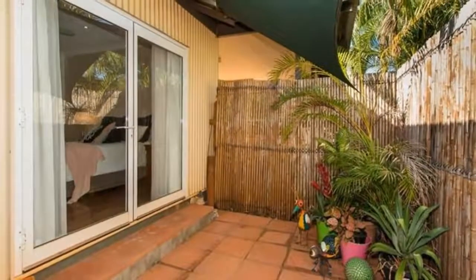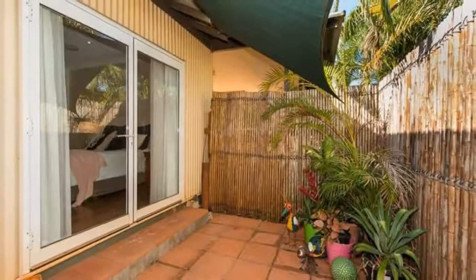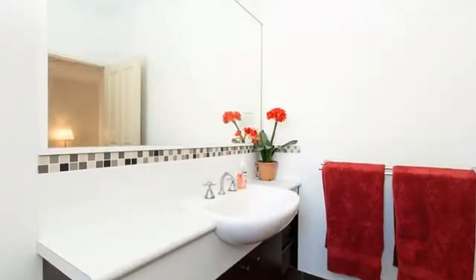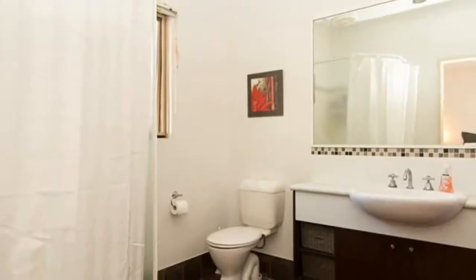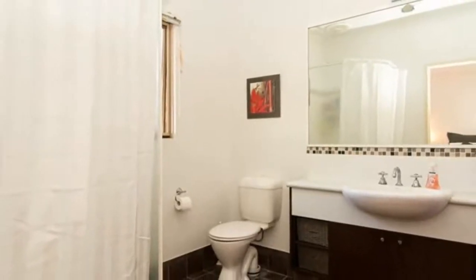One entertaining area sits to the side in front of the home and the other to the rear. They are nicely separated and both are under cover for use all year round, perfect for the balmy Broome climate.